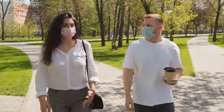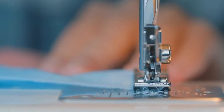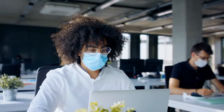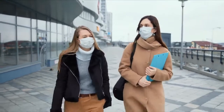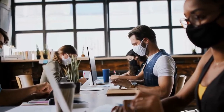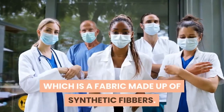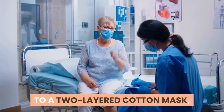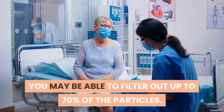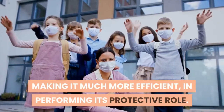Cloth masks with filter: While the cloth masks without a filter are usually made at home, the ones with a filter have an additional layer of filter which enhances the blocking effect of the mask and are usually purchased from a store. The recommended filter material is a polypropylene sheet, which is a fabric made up of synthetic fibers. By adding the polypropylene filter to a two-layered cotton mask, you may be able to filter out up to 70% of the particles, making it much more efficient in performing its protective role.